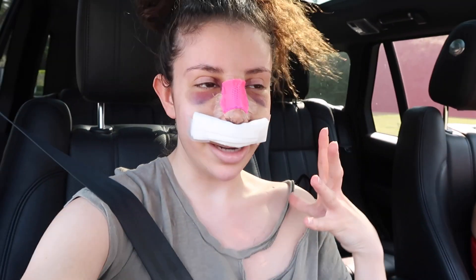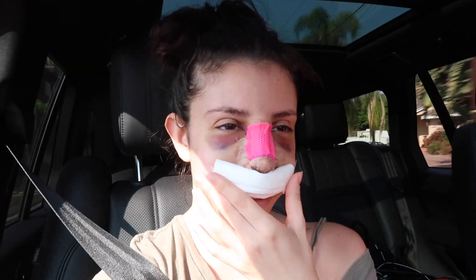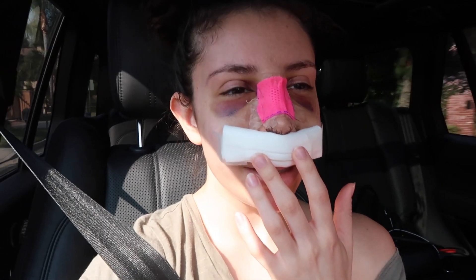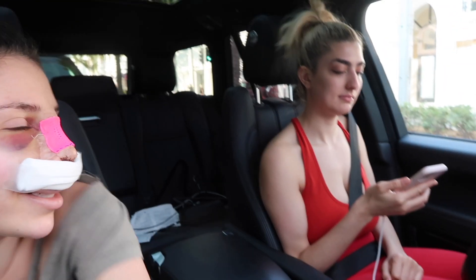Me and Rachel are on our way to the doctor's. My nose is still bleeding and they said just to come in and check on it, make sure it's fine. I don't know if that's normal or not but I was a little concerned so that's why we're going. I'm so puffy.